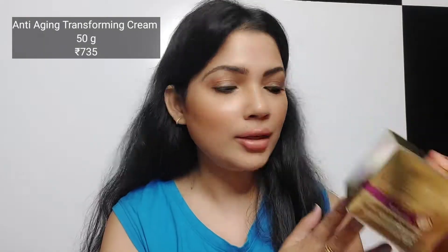So this range mein three products hai mere paas. The first product I want to talk about is the anti-aging transforming cream. Yeh wali product hai — this is the outer box, and the cream will be something like this. And your cream hai — this one is the cream, and yeh glass bottle hai, so you have to be really careful about this.